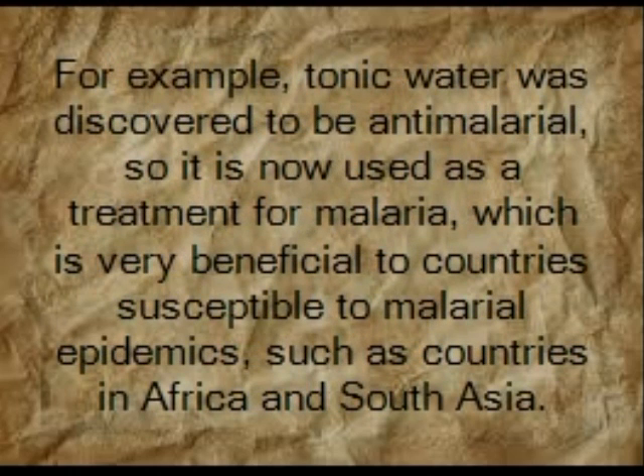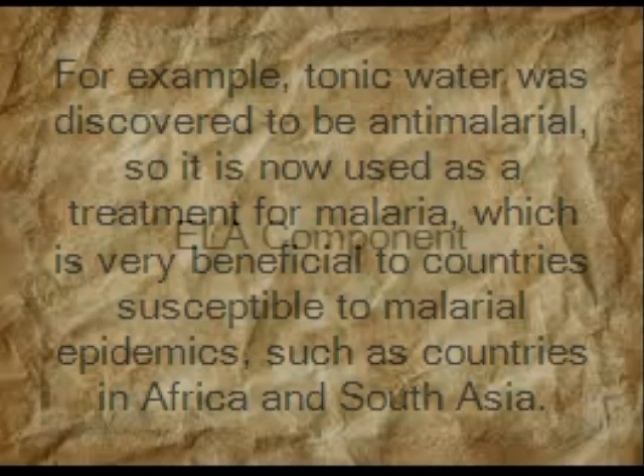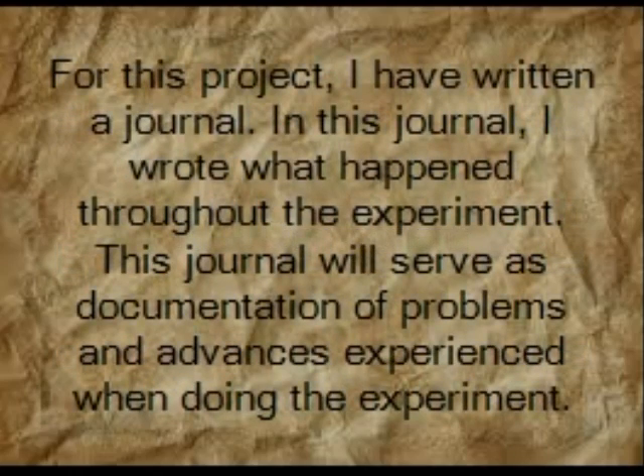For example, tonic water was discovered to be anti-malarial, so it is now used as a treatment for malaria, which is very beneficial to countries susceptible to malaria epidemics, such as countries in Africa and South Asia. For this project, I wrote a journal documenting what happened throughout the experiment. This journal will serve as documentation of problems and advances experienced during the experiment.